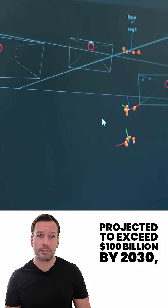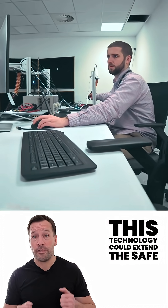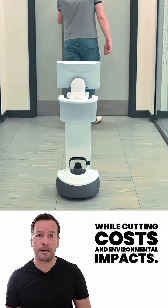With subsea infrastructure at depths of nearly 3,000 metres requiring constant checks, and decommissioning costs projected to exceed $100 billion by 2030, this technology could extend the safe life of offshore assets while cutting costs and environmental impact.